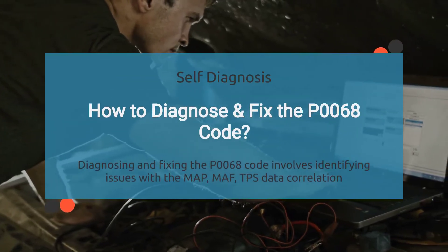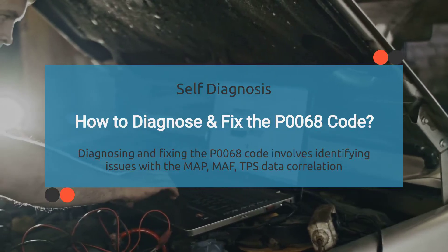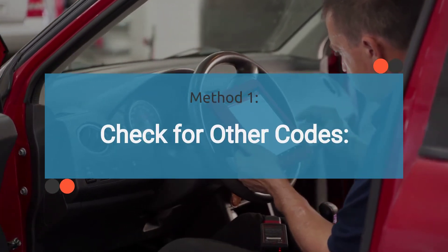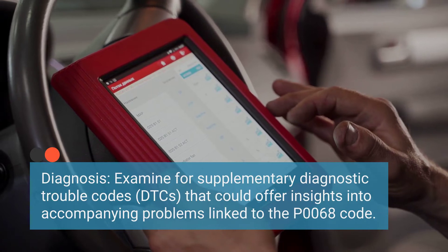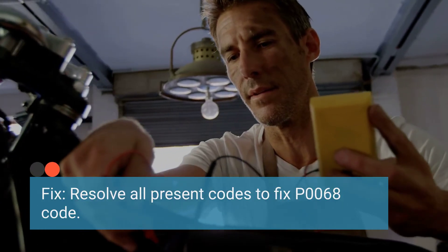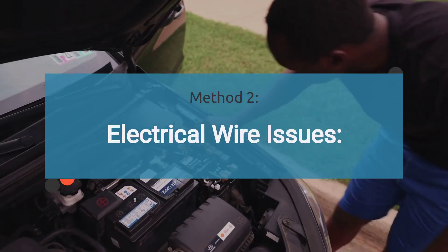Now, how do you diagnose and fix the P0068 code? It's all about pinpointing issues with the MAP, MAF, and TPS data correlation. Diagnosing the P0068 code typically requires specialized diagnostic tools and equipment. However, there are some methods you can try yourself. The first method involves thoroughly scanning for any additional codes. The diagnostic process involves looking for any additional diagnostic trouble codes that may be present, as these could offer valuable clues about related issues contributing to the P0068 code. Resolving these other codes may also resolve P0068.